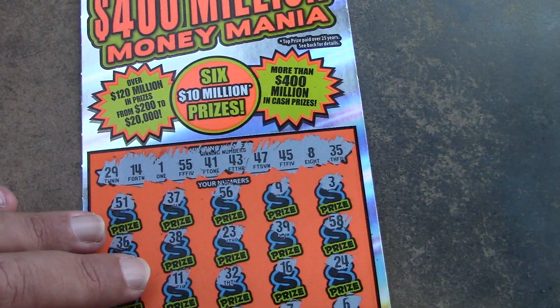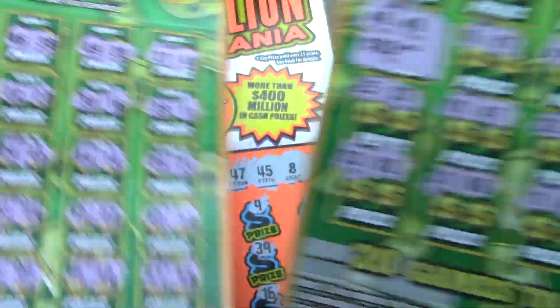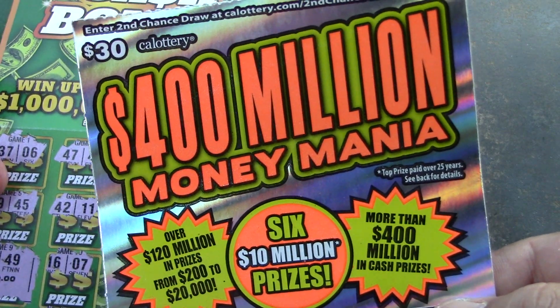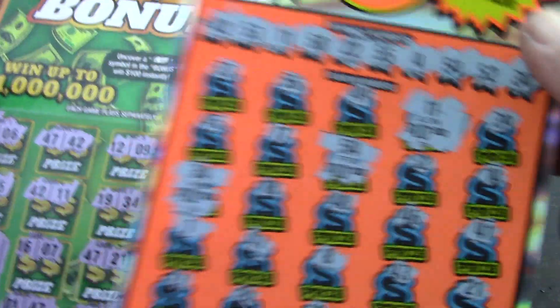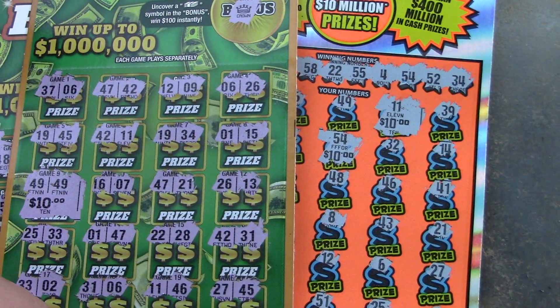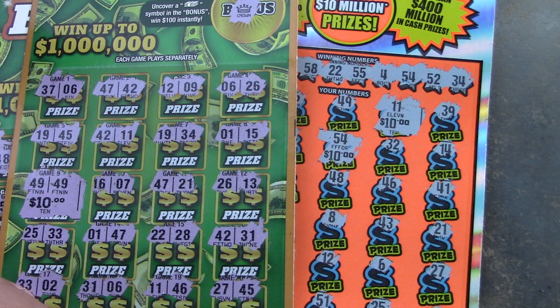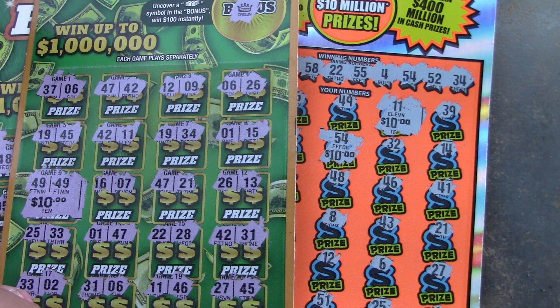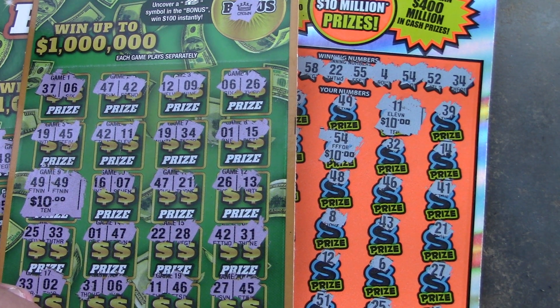So we won on one ticket in each batch and they were both minimum prizes. The $10 cash bonus got matching 49s for $10. And then the $30 $400 million money mania got three matches for $30. But hey, at least we got half our money back — that's better than a blank. Well, I hope you guys enjoyed the video. Don't forget to like, comment, subscribe, share. Hit that bell notification so you know when I post a new video. Hope you all come back real soon, have a great day, and I will talk to you later. Thanks, bye!